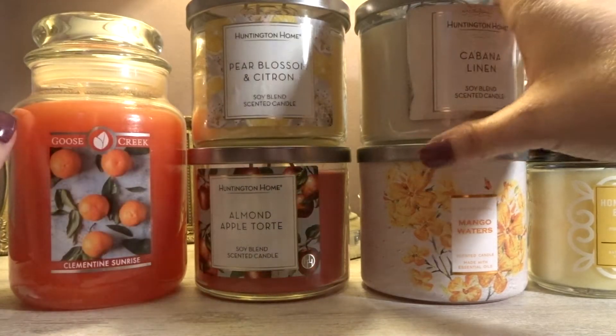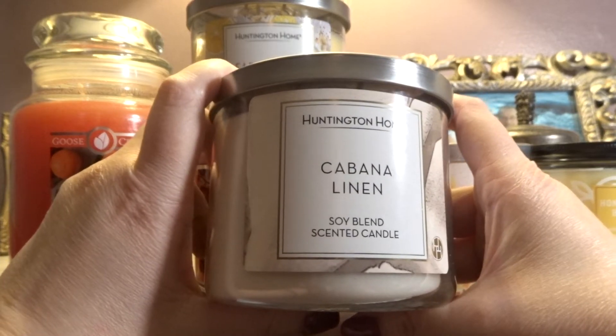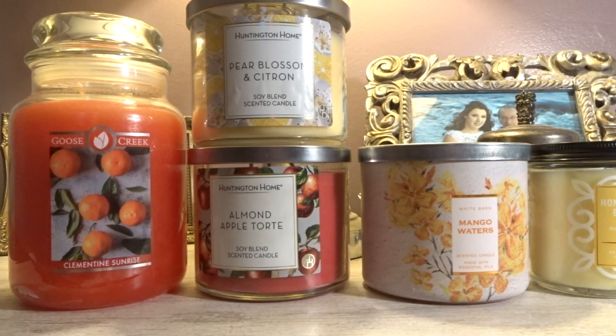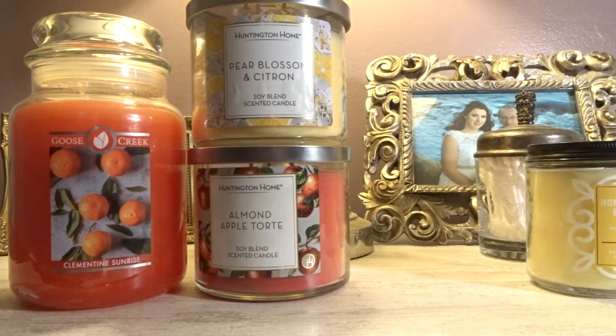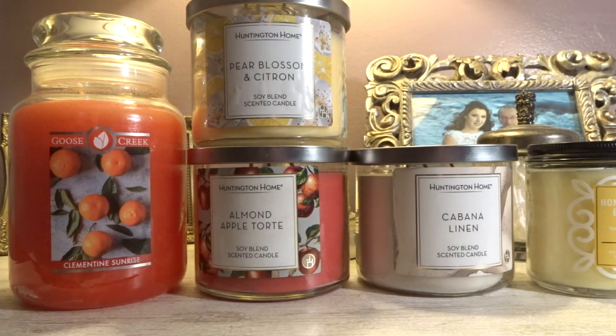Speaking of ones that I like, another Aldi — we have Cabana Linen. This came out a little while ago, I think it was this year. Cabana Linen literally smells like fabric softener — like Downy, just like the classic blue bottle, old school Downy fragrance. It almost smells like when I clean my lint trap for my dryer because that always smells like fabric softener, almost like Bounce dryer sheets. I love clean laundry smells — they're perfect for bathroom or bedroom fragrances.